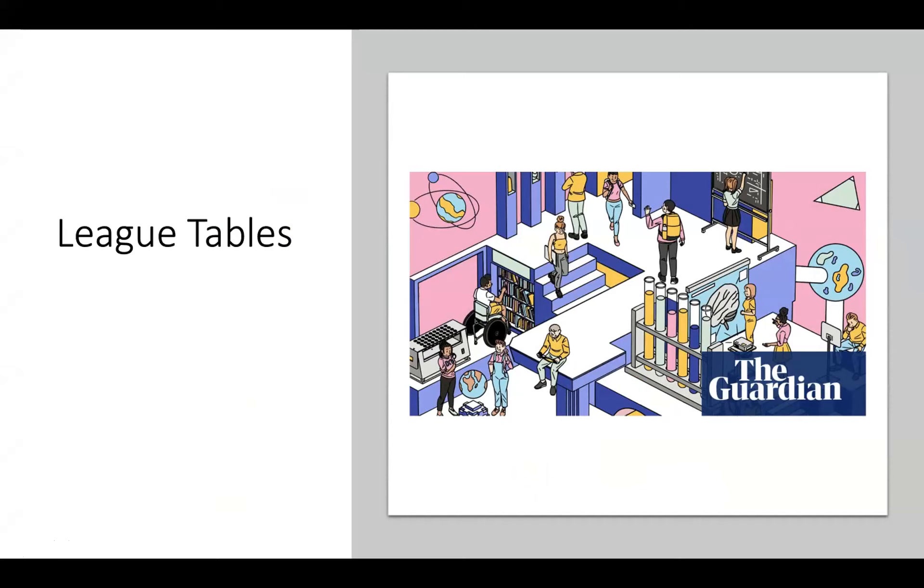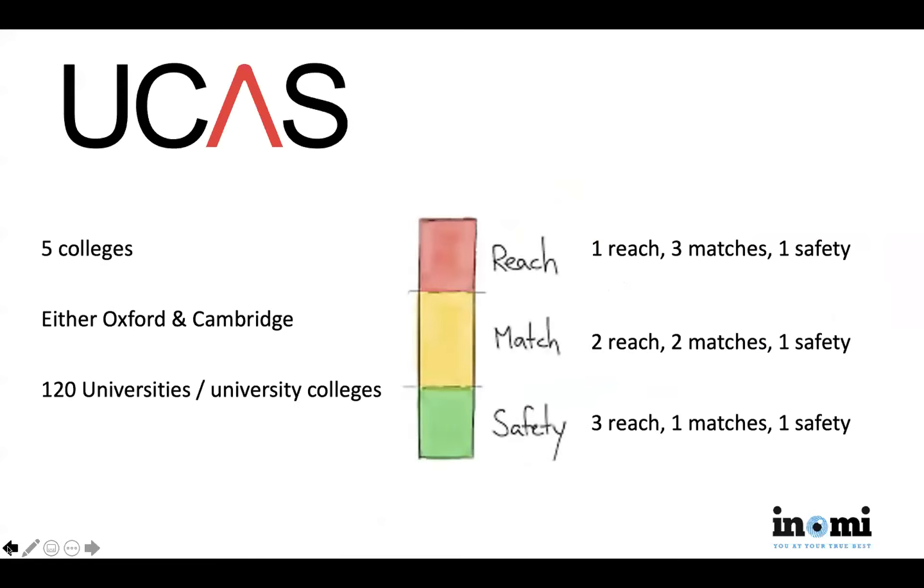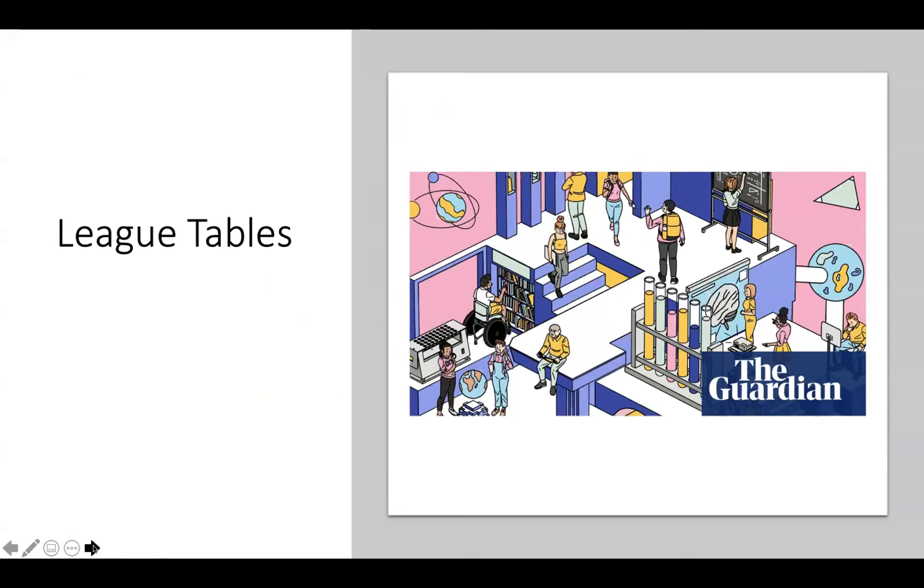When it comes to UK rankings, the most clear and well-informed ranking is The Guardian, because it's a UK-based ranking agency with very in-depth subject-wise rankings. For every subject you can find that a university you haven't heard of — like Leeds or Liverpool — may rank in the top five for a specific subject. You can use that as a wildcard, but the big league tables give you a good reference point for how universities stack up.